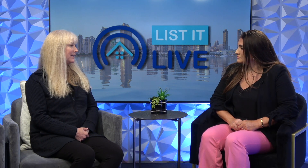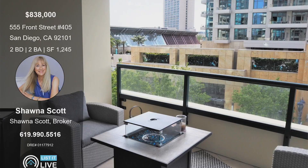Is this one having any open houses? Yes, we'll have an open house this Sunday from 1 to 4. There's not a lot of opportunity downtown — we know there's not a lot for sale in San Diego, and downtown condos are a rare find. You've got to come out and see them. It is listed at $838,000 at 555 Front Street, number 405 — a two-bedroom, two-bath, just under 1,300 square feet.